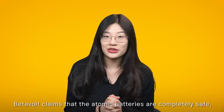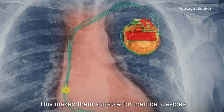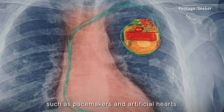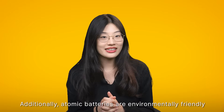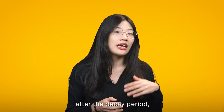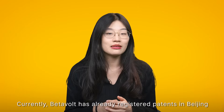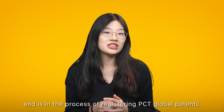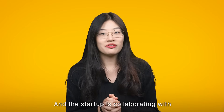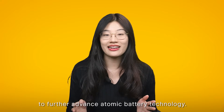VitaVolt claims that atomic batteries are completely safe, emitting no external radiation, making them suitable for medical devices implanted in the human body, such as pacemakers and artificial hearts. Additionally, atomic batteries are environmentally friendly as the radioactive source transforms into stable isotopes after the decay period, posing no threats or pollution. Currently, VitaVolt has already registered patents in Beijing and is in the process of registering PCT global patents. The startup is also collaborating with various nuclear research institutions and universities in China to further advance atomic battery technology.